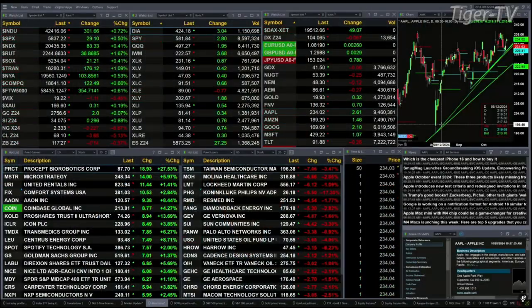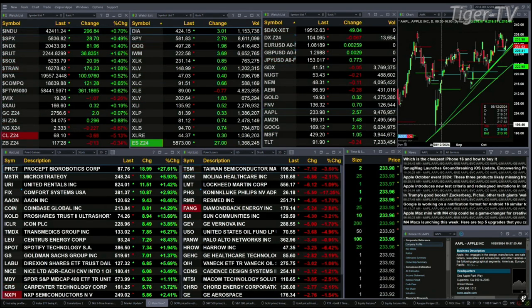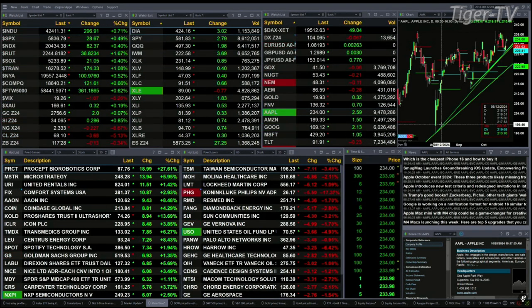We've got all the U.S. indices that we track trading to the upside. I've got the Dow up 301, S&P's up 29, Nasdaq up 82, Russell's up 36 — that's nearly 1.7% move to the upside.